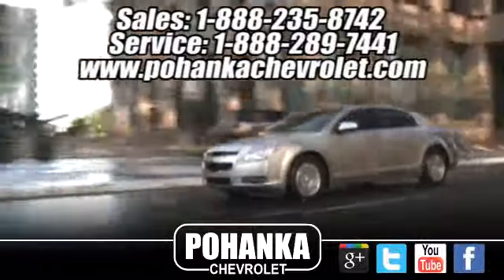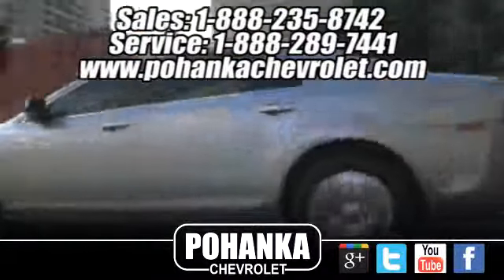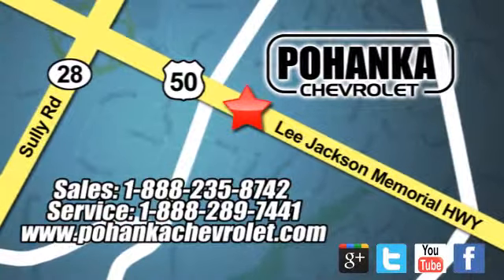Bohenga Chevrolet is a great place to buy a car. We're conveniently located at 13915 Lee Jackson Memorial Highway, Route 50 in Chantilly.